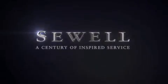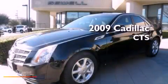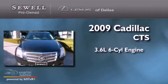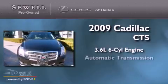Sewell, a century of inspired service. This is a 2009 Cadillac CTS. It features a 3.6 liter, 6-cylinder engine and an automatic transmission.